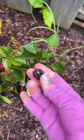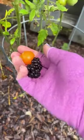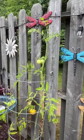Picked the first blackberries of the year. Looks like we have one little sun sugar tomato that's ready. This tomato plant is so tall.